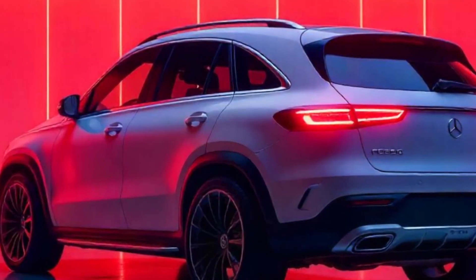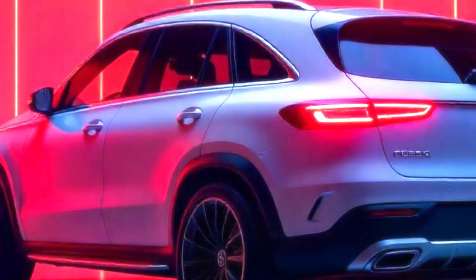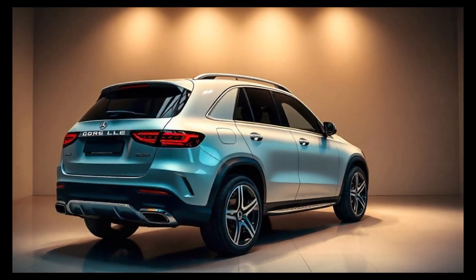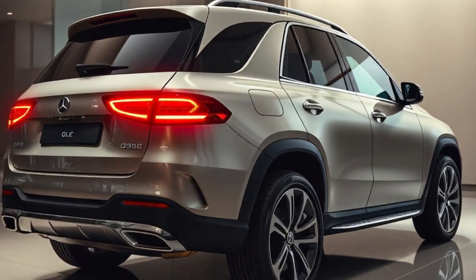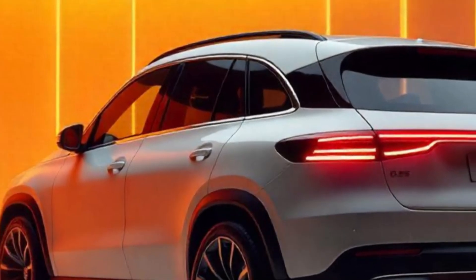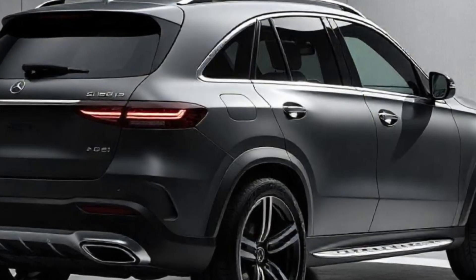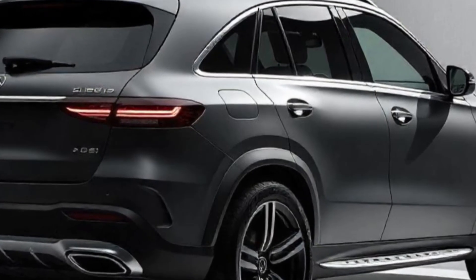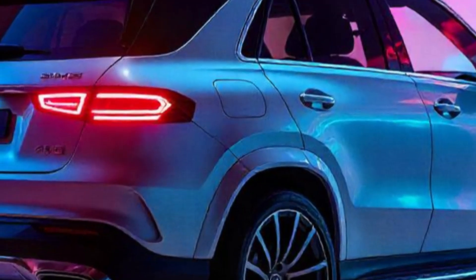A Fresh, Dynamic Exterior Design: The 2026 GLE receives a full redesign, sporting a more aerodynamic silhouette and a refreshed front grille featuring Mercedes-Benz's latest styling elements. Slim, angular LED headlights and a sculpted hood enhance its elegant yet commanding road presence. Redesigned rear LED taillights, a refined bumper, and chrome accents give the GLE a contemporary look.